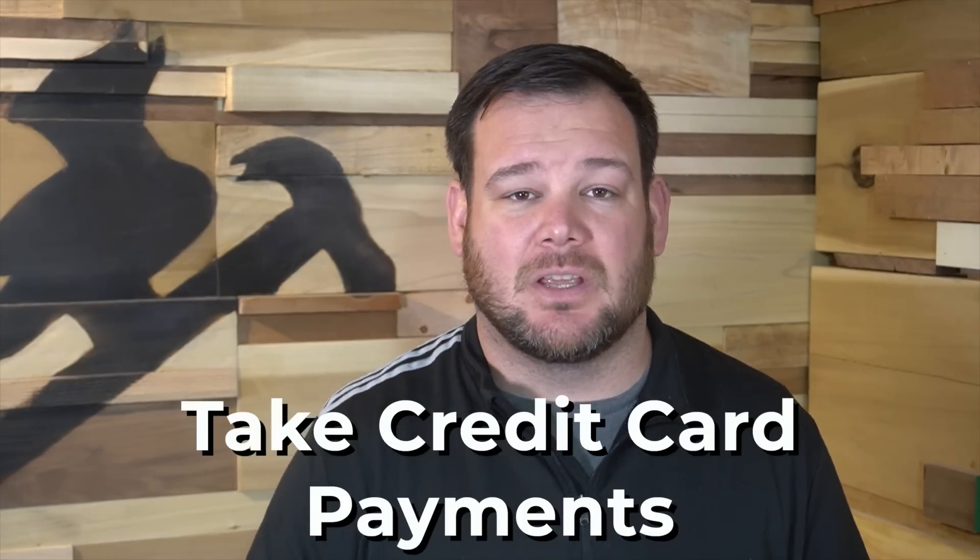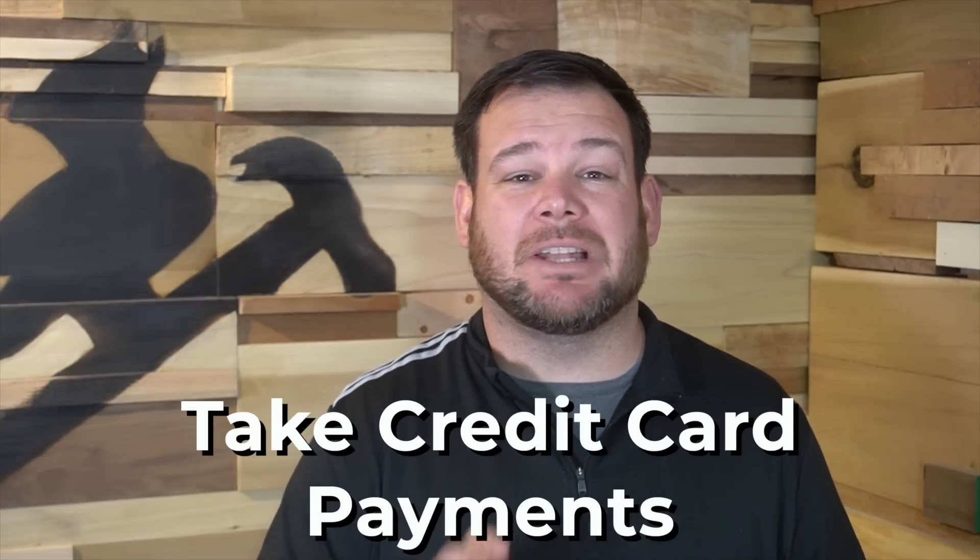The third thing is an absolute no-brainer: taking credit cards. We took in $5,247 in credit cards, and it's just an absolute must in today's day and age. We use Square, and Square charged about $148 to process all of that money, which is an absolute steal. Sign up for Square, get the card reader — it's something you have to offer your customers.